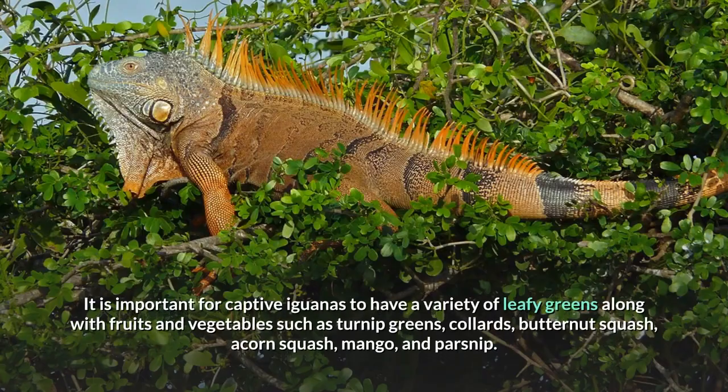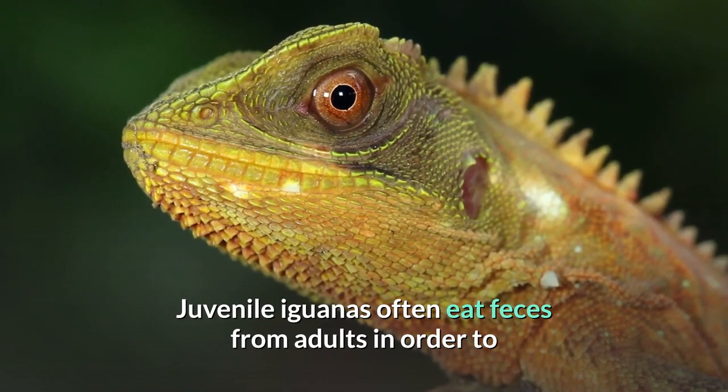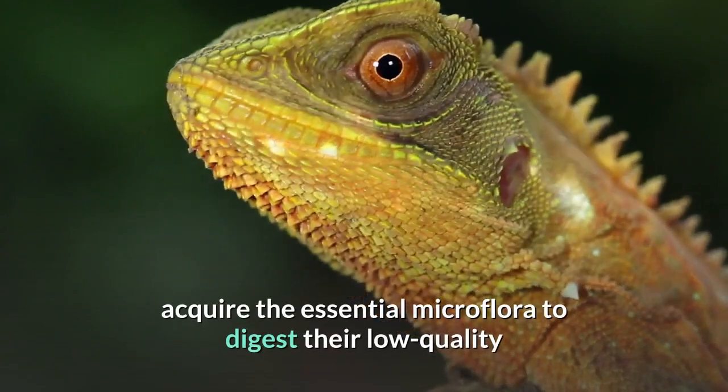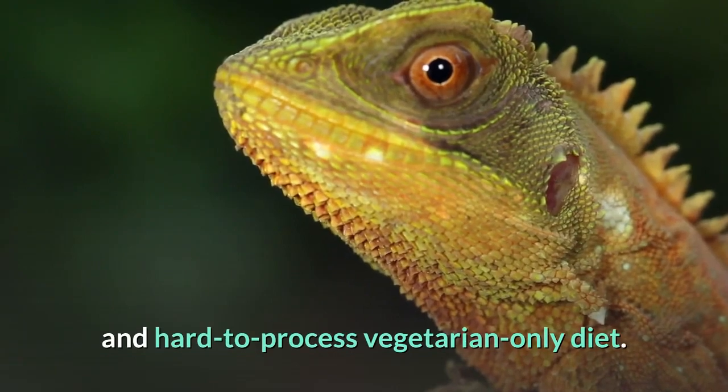It is important for captive iguanas to have a variety of leafy greens along with fruits and vegetables such as turnip greens, collards, butternut squash, acorn squash, mango, and parsnip. Juvenile iguanas often eat feces from adults in order to acquire the essential microflora to digest their low-quality and hard-to-process vegetarian-only diet.